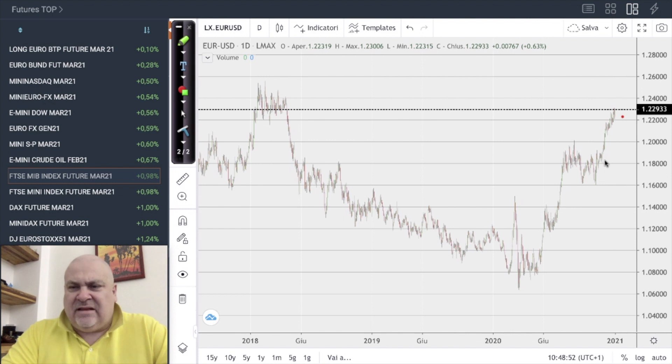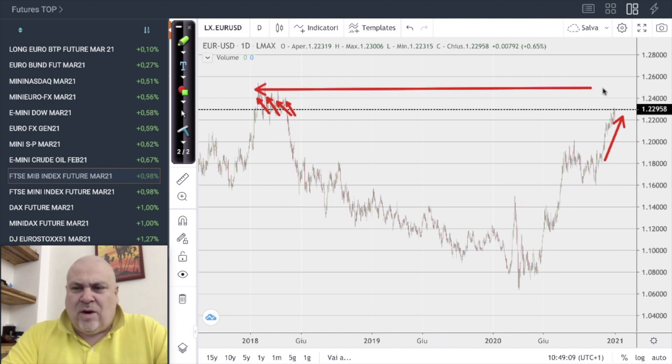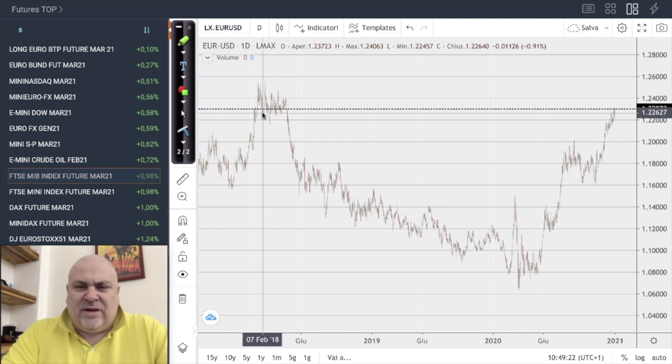The target of 1.25 is not so far. At the moment we are at 1.23, which seems to be quite a strong resistance. We are in a high density zone, so we do not expect 1.25 to be reached very soon because of the high density of previous history in this zone, but we can expect it to be reached eventually.